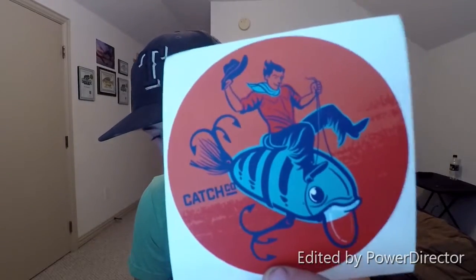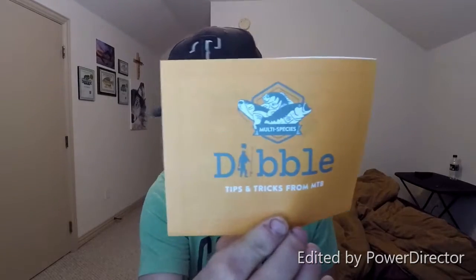First things first, as always, I'm sending you a sticker. I'm not sure how I feel about this one — it's a cowboy riding a crankbait. It's kind of different, but kind of cool. Don't know what I'm going to put that on yet, but it's going to go on something. You got your little Dibble Digest thingy, or whatever they call it. It's got tips, tricks, a couple games in it, things like that. And a whole bunch of really cool baits.